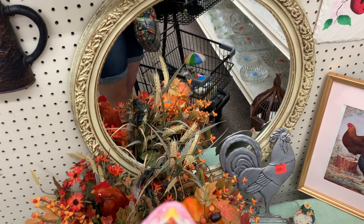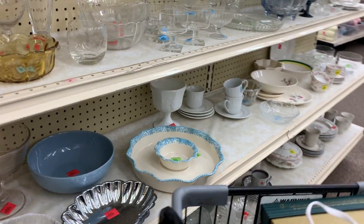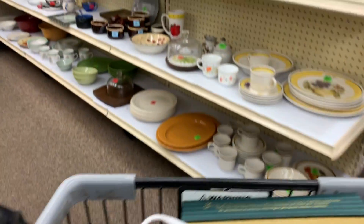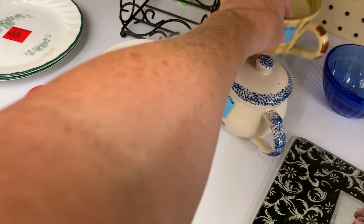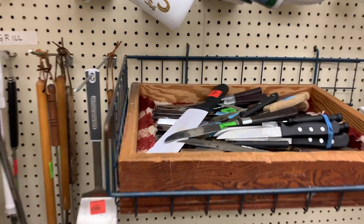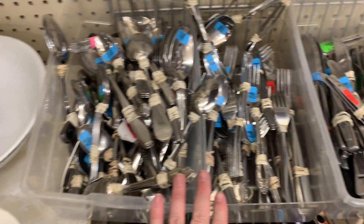Look at this guy — it's like a chicken bobblehead! All right, let's keep moving here. I have 10 minutes to get on out of here.